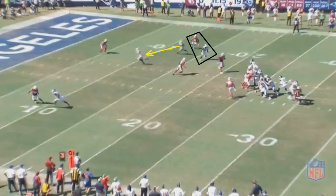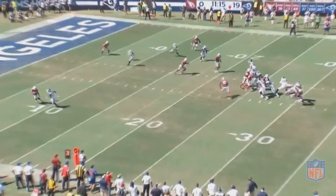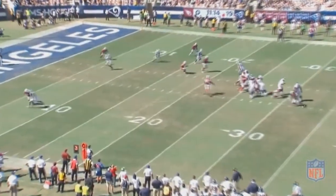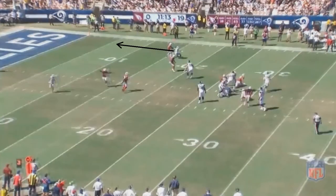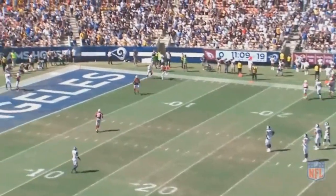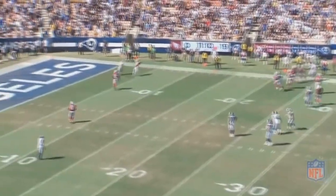Goff ends up being able to extend the play, and when you extend a play, receivers try to improvise and get open even though their route is over. That's exactly what the Rams receiver Peterson is currently guarding is going to do — he's essentially just going to run straight to the end zone. So what do you do if you're Peterson? You stay as far deep as there is a receiver. Since there's now a receiver running deep, he follows that receiver, goes all the way back, and intercepts the ball. Goff really shouldn't have thrown it to begin with, but Peterson ends up intercepting the ball — it's a great play.